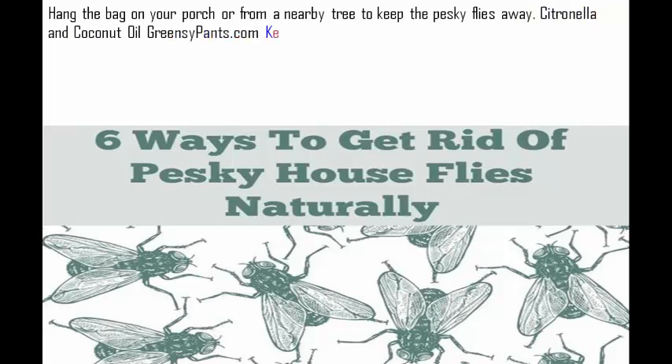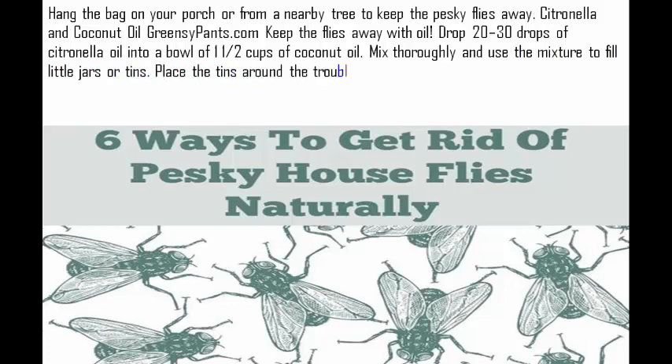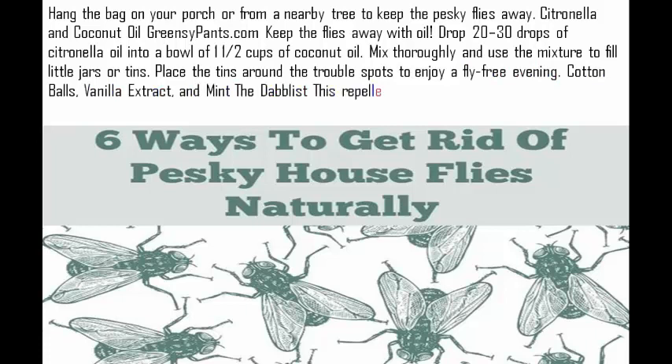Citronella and coconut oil. Keep the flies away with oil. Drop 20 to 30 drops of citronella oil into a bowl of one and a half cups of coconut oil. Mix thoroughly and use the mixture to fill little jars or tins. Place the tins around the trouble spots to enjoy a fly-free evening.